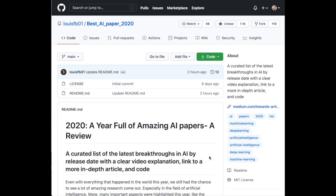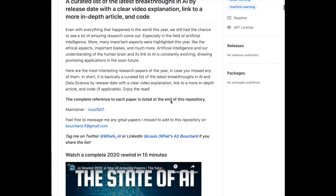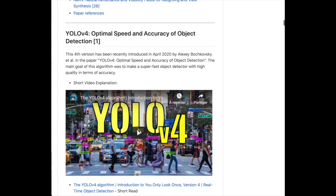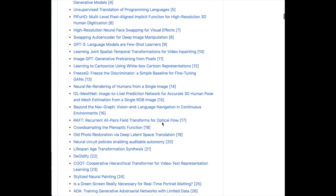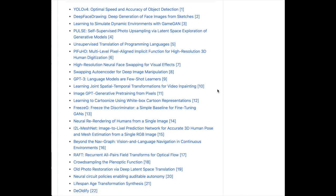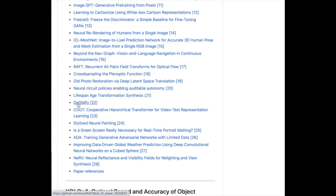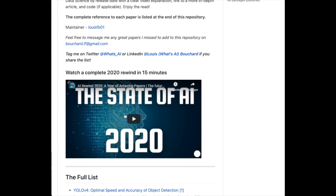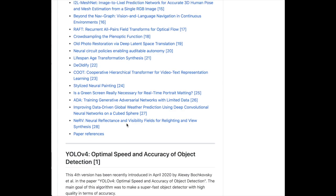As we approach the end of 2020, we're starting to see recaps of everything that's happened in AI. A really great article from What's AI on YouTube — '2020: A Year Full of Amazing Papers, A Review' — starts off with an overview video and then for each survey paper has a short explanation video, links to paper and code, and a quick two-sentence author summary. My takeaway is that the list has a slight bias toward graphics-related things, like learning to cartoonize using white box cartoon representations, but it's still a cool list to look through.